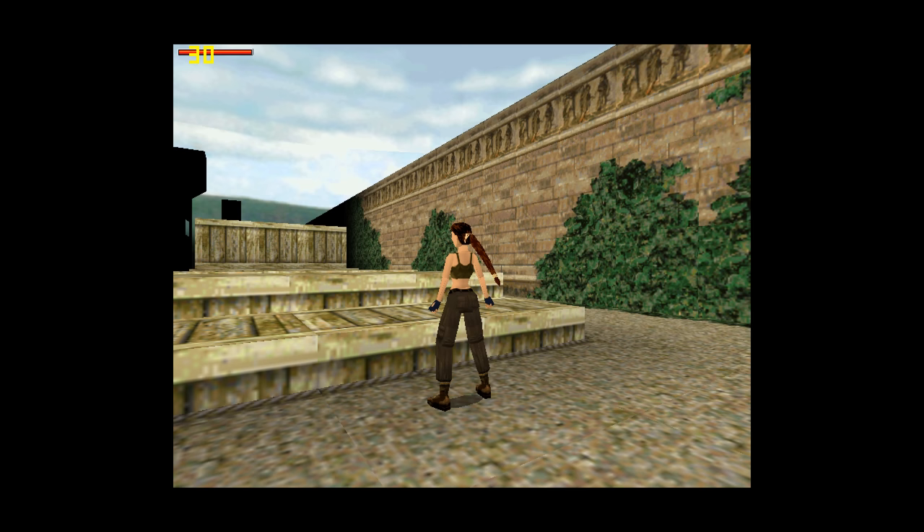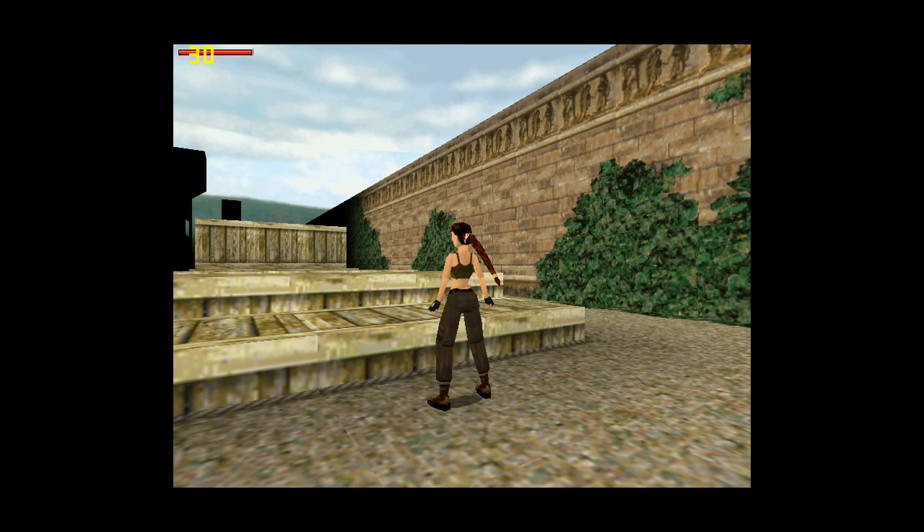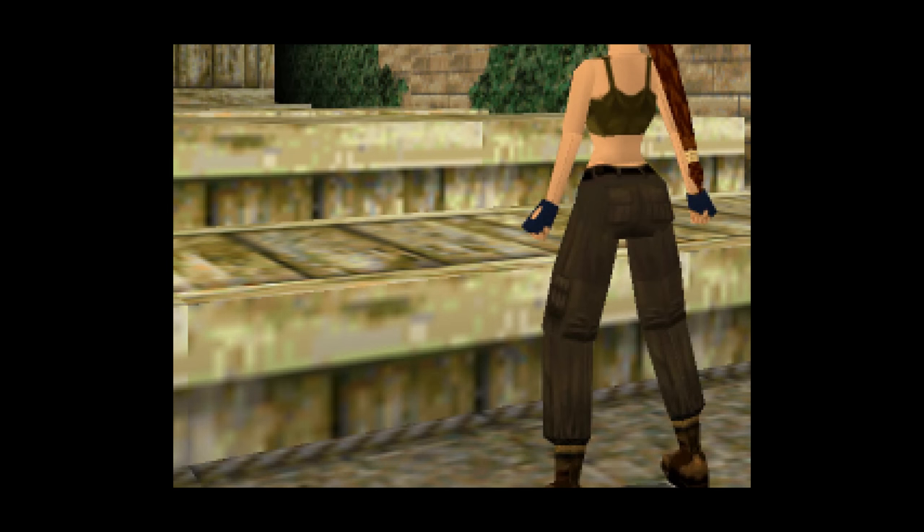The driver also has a setting for anti-aliasing. Toggling between the two images, with 4x AA it does look nicer with fewer jaggies, but there is a huge performance impact — instead of getting a silky smooth locked 30 fps, it's dropping to around 20 fps. This is in Tomb Raider 2 running at 800x600.